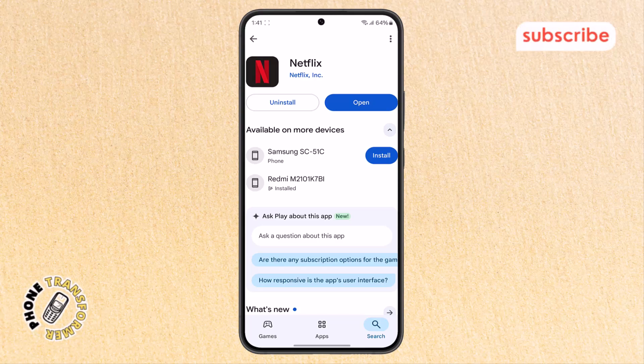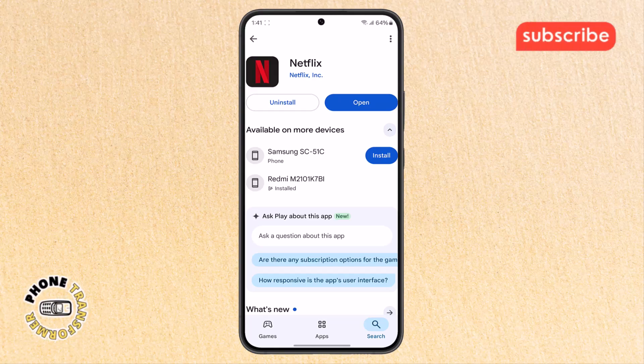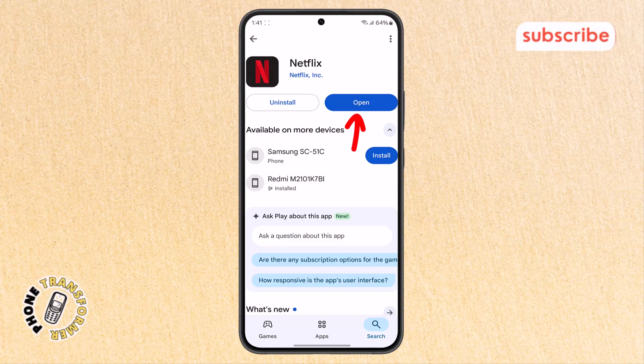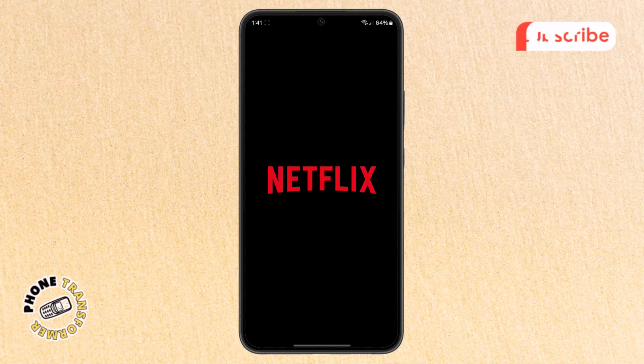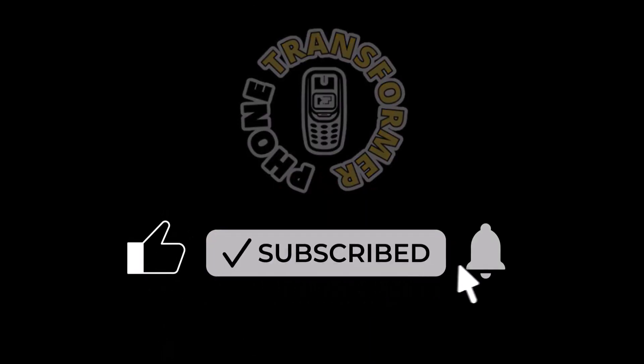Step eight: tap the uninstall button and confirm it. Once it's removed, hit the install button to download Netflix again. After the download finishes, open the app and log into your account. This fresh install usually fixes streaming problems. Thanks for watching and please subscribe to the channel.